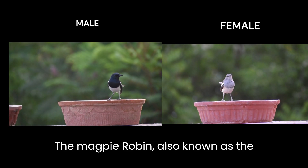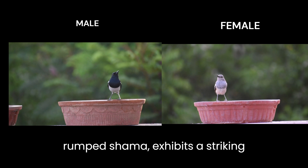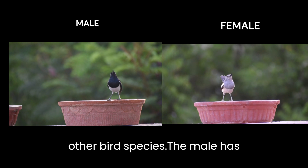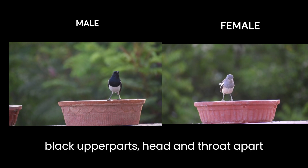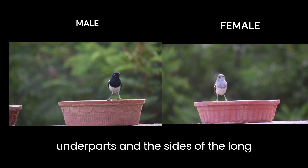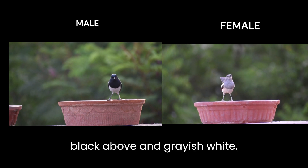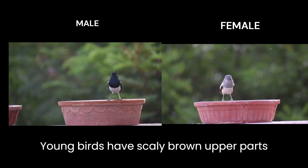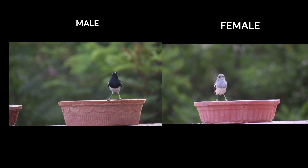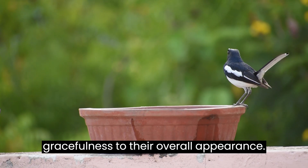The magpie robin, also known as the oriental magpie robin or the vitramth shama, exhibits a striking appearance that distinguishes it from other bird species. The male has black upper parts, head and throat apart from a white shoulder patch. The underparts and the sides of the long tail are white. Females are grayish black above and grayish white. Young birds have scaly brown upper parts and head. Both genders showcase a long, slender tail, adding a touch of gracefulness to their overall appearance.